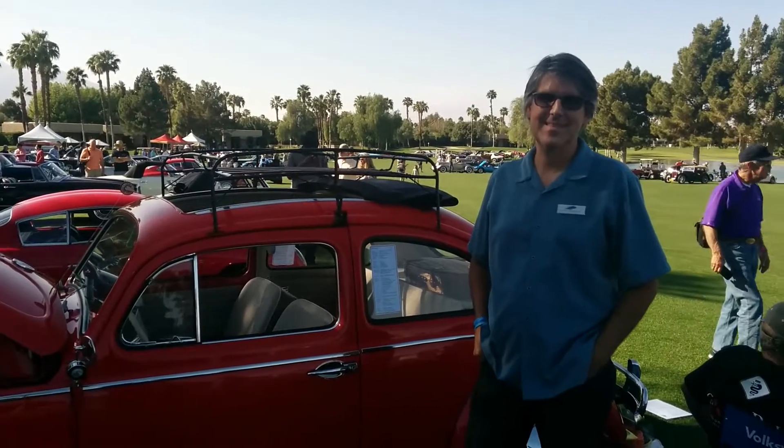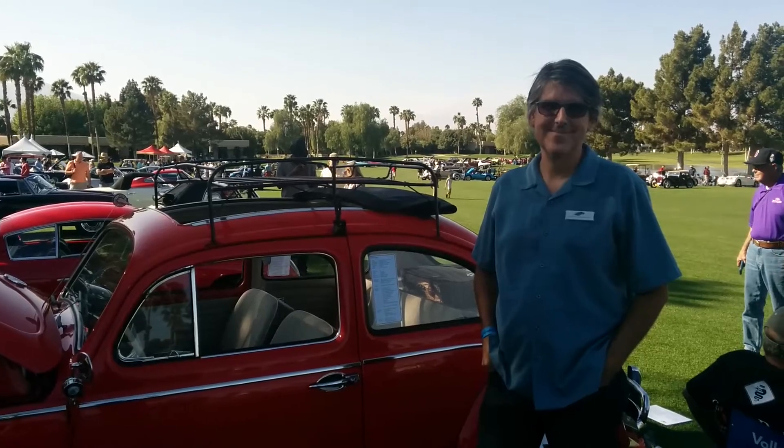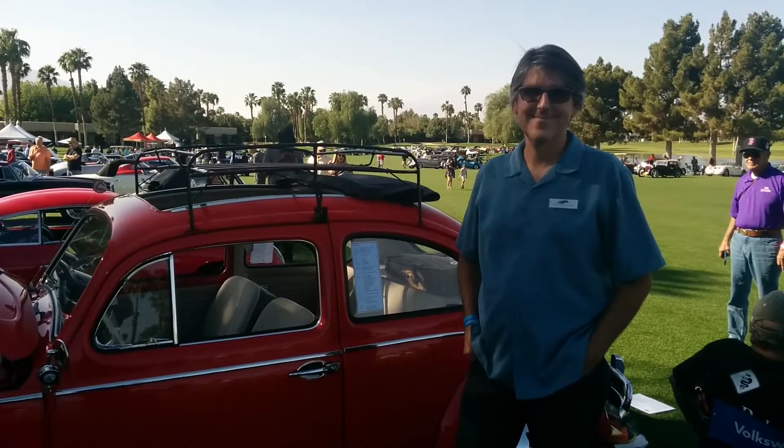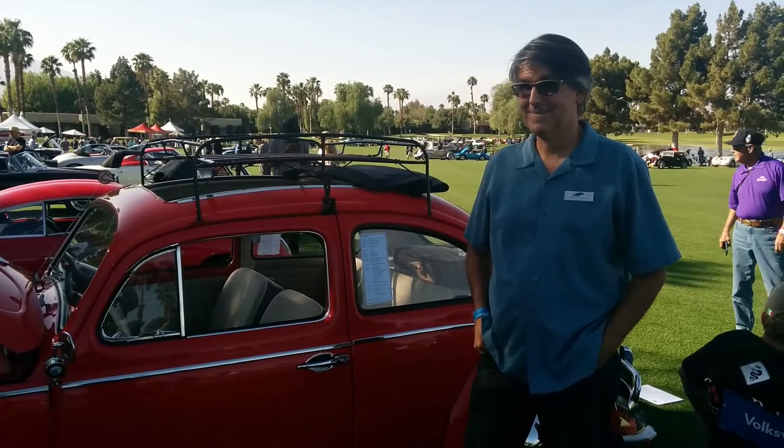Hi, this is Rich Truesdell from AutomotiveTraveler.com. I'm at the 2014 Desert Classic Concours d'Elegance, and I'm here with David Bernardo, who has a very interesting story to tell about this Volkswagen Bug.